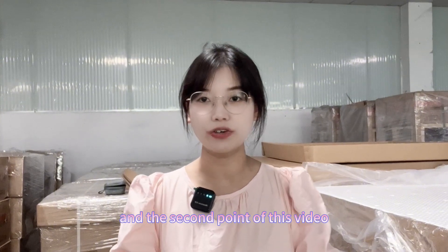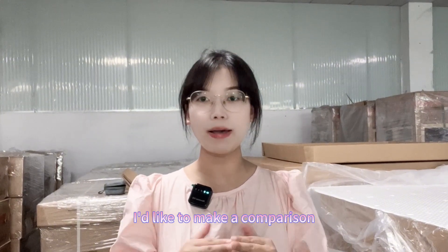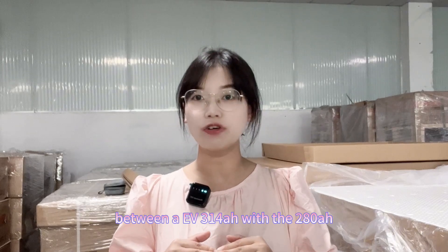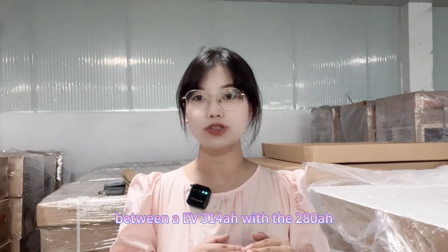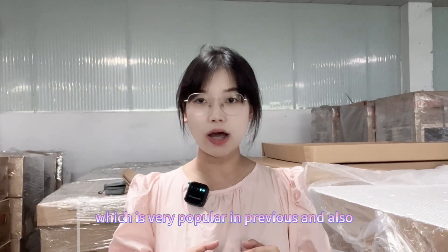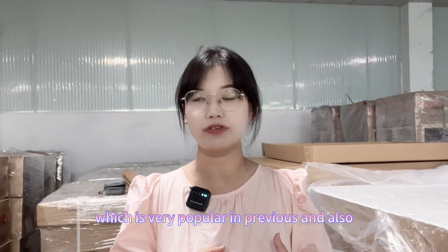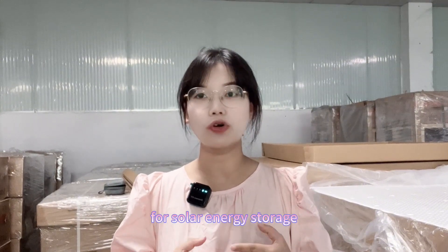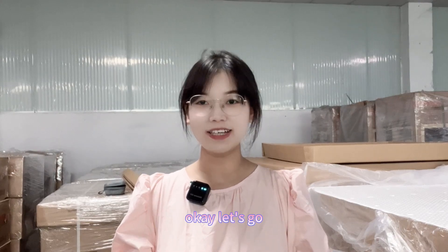And the second point of this video, I'd like to make a comparison between the EVE 314 ampere hour with the 280 ampere hour, which is very popular in previous videos and also very popular in the market for solar energy storage. Okay, let's go.